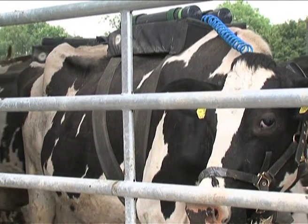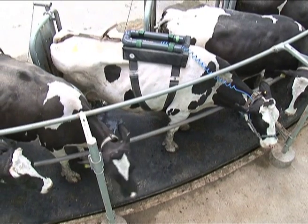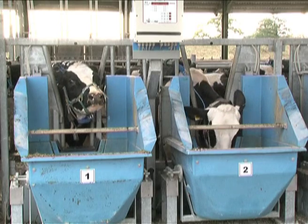Cows at Harper Adams University College have been wearing backpacks as part of a PhD research project. The project looks at different types of starch and oil in their diet, and these packs allow a gas sample to be taken continuously from the cows' mouths.